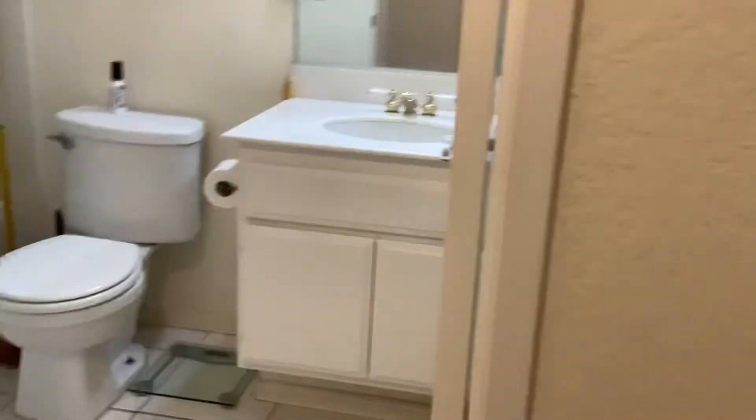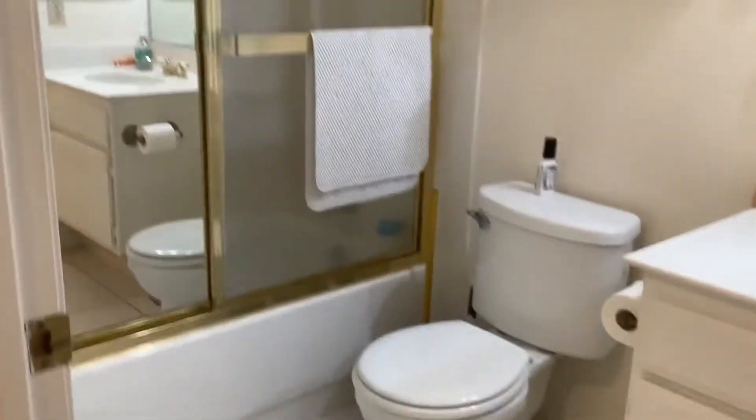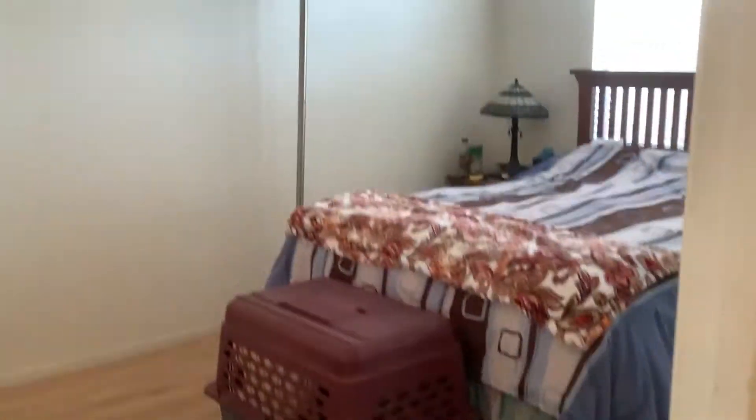Hall bath with tub-shower combo. Full-size laundry room off hallway, bedroom two, master bedroom. Master bedroom has its own attached master bath.